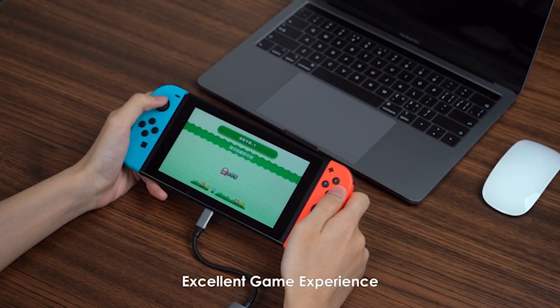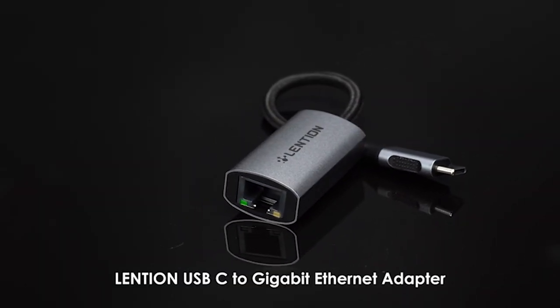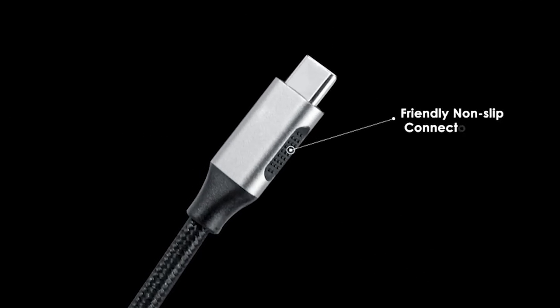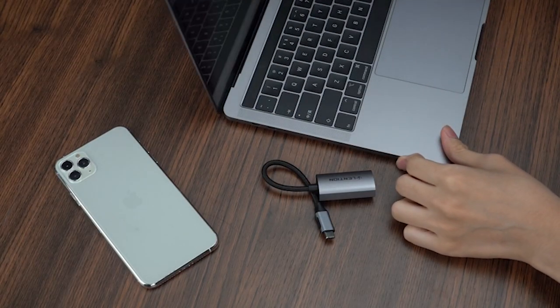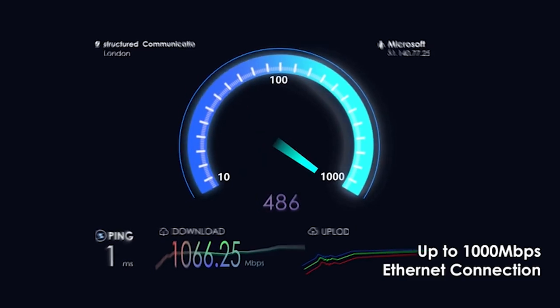To enhance its functionality, the Lention adapter is equipped with green and yellow LED indicators. The green LED indicates a proper connection, so you can easily verify if your adapter is securely connected. The yellow LED indicates network communication, giving you a visual confirmation of data transfer. With these indicators, you can have peace of mind knowing your network connection is up and running smoothly.